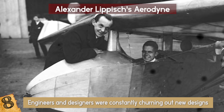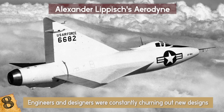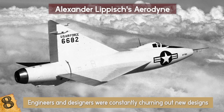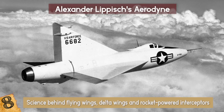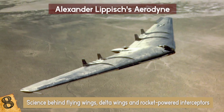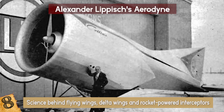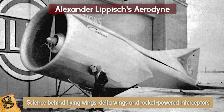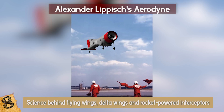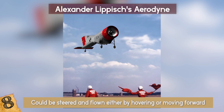The Aerodyne was one of the many inventions of German aircraft designer Alexander Lippisch, who made many groundbreaking contributions to his field. He helped develop the science behind flying wings, delta wings, and rocket-powered interceptors. Similar to a helicopter, this wingless, rotor-powered machine was designed to take off and land only vertically. The revolutionary nature of its design meant it could be steered and flown either by hovering or moving forward.